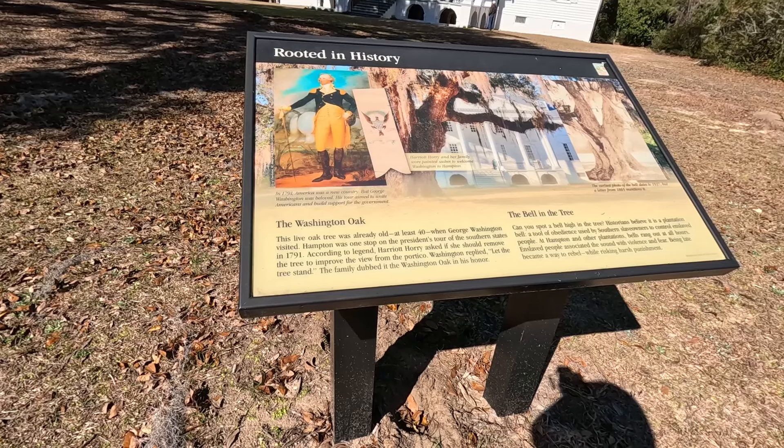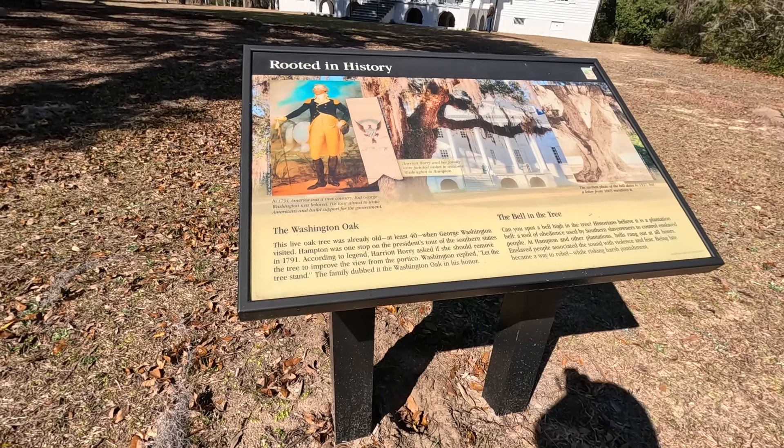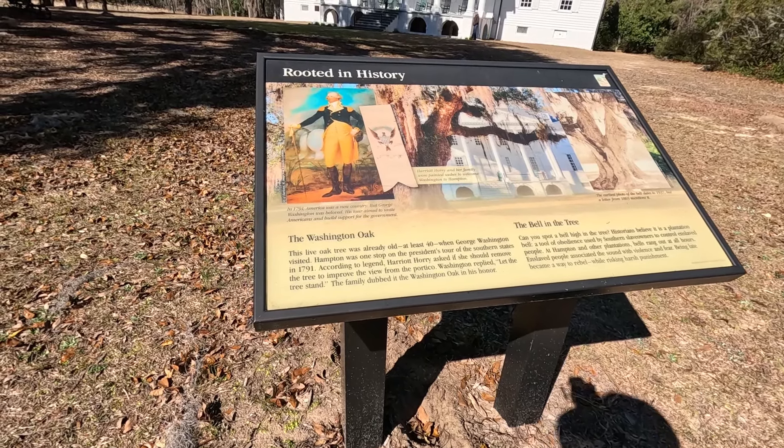This plaque says this live oak tree was already old — at least 40 years old — when George Washington visited here. Hampton was one of the stops on the president's tour of the southern states in 1791.